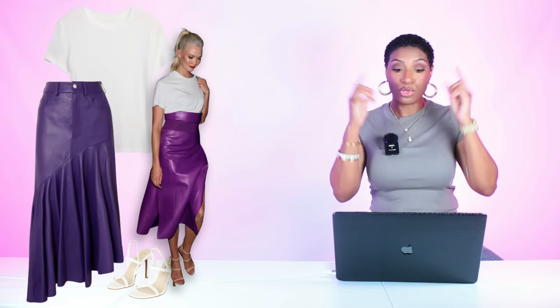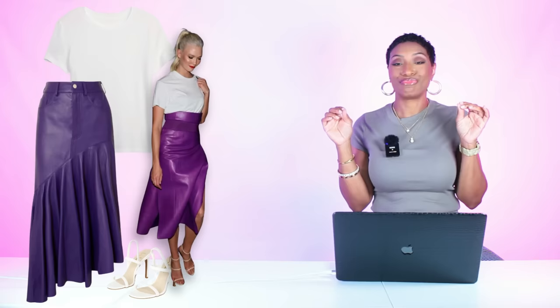I will say with this look, do your hair and put on a nice lip like hers, baby — you're ready to go on date night.